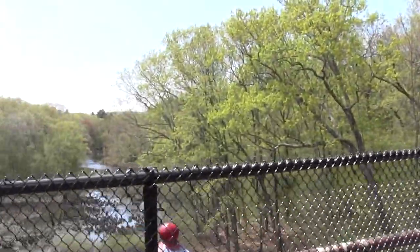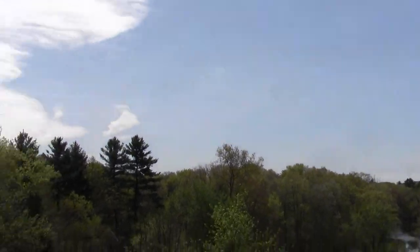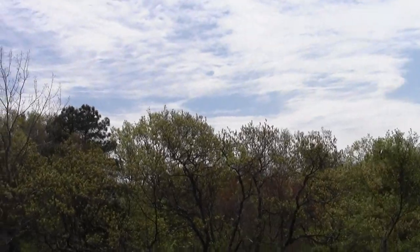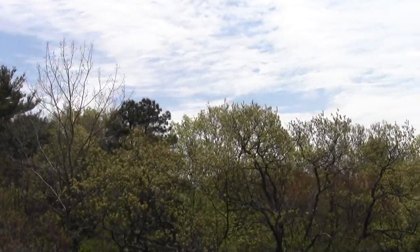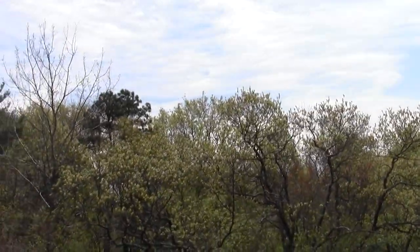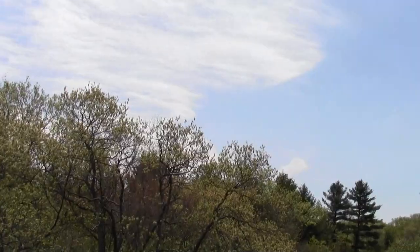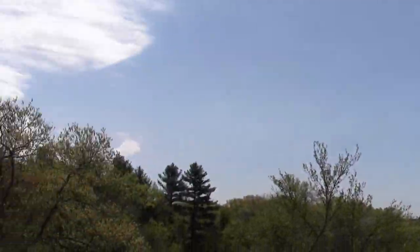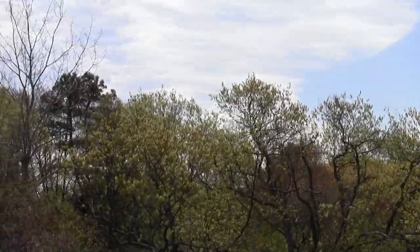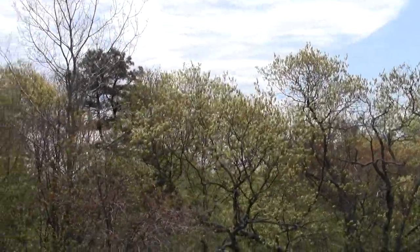I'm back at the Sudbury Aqueduct, finally finishing out the Wellesley section of the Charles River Link. Look at that — it's about midway. The birds are going nuts. All is right with the world.